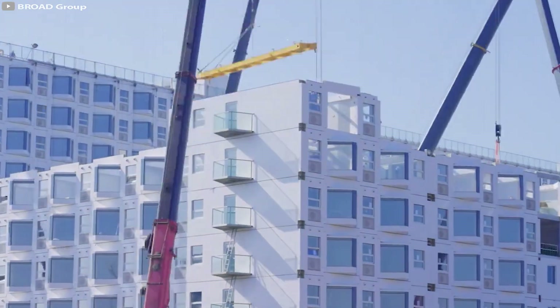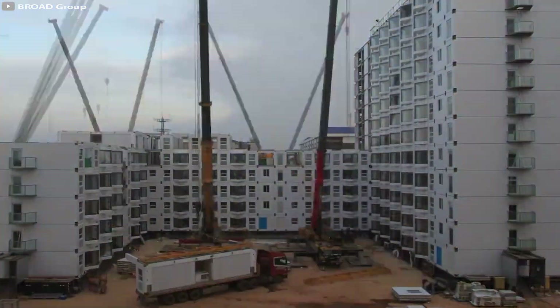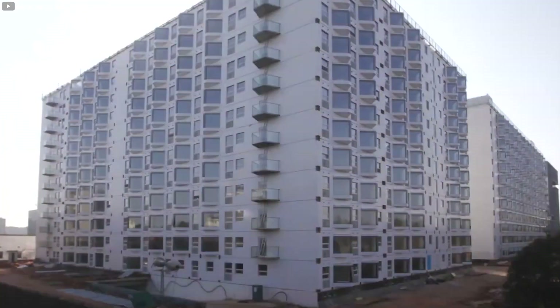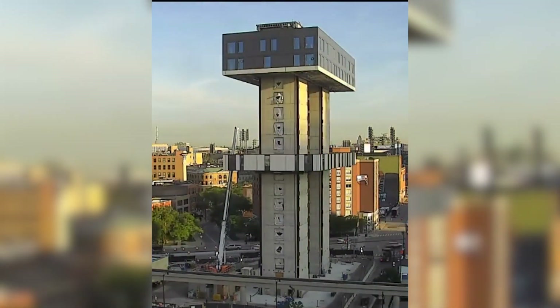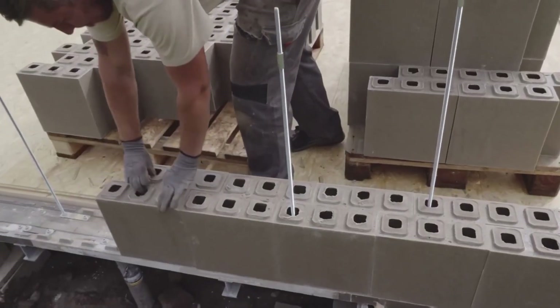How long do you think it takes to construct a 12-story building — a few months or even a year? But what if we told you that you can build such a building in just 56 hours? In this video, we will showcase some amazing methods for constructing various facilities that make the building process faster, easier, and more environmentally friendly.